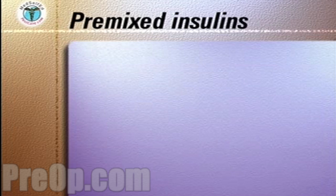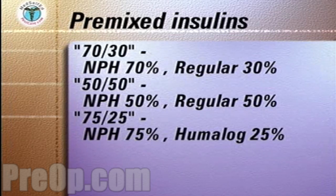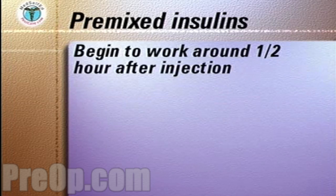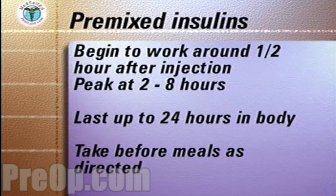There are three stable pre-mixed formulations of insulin. One contains 70% NPH insulin and 30% regular insulin. Another formulation contains 50% NPH and 30% regular insulin. The third contains 75% NPH and 25% Humalog. These mixtures begin to work around one half hour after injection, peak in two to eight hours, and last up to 24 hours in the body. As these pre-mixed insulins contain rapid or very rapid acting insulin, they should be taken before meals as directed by your medical team.